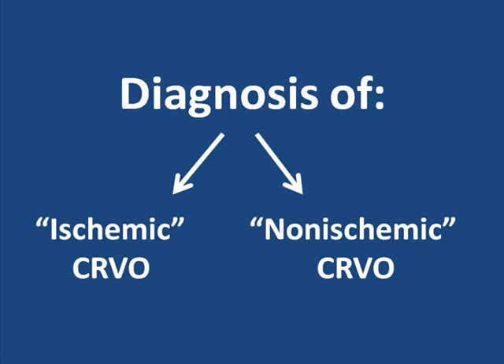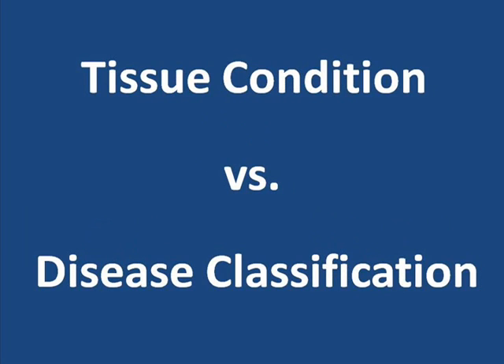In this video, the word ischemic has only been used to describe the condition of a tissue. But the word ischemic is also used to indicate a particular type of central retinal vein occlusion. Central retinal vein occlusion is traditionally classified as ischemic or non-ischemic central retinal vein occlusion — ischemic in this context refers to a disease classification. So with the word ischemic, context is important: is it being used to describe the condition of a tissue or as a disease classification? The difference may be important.